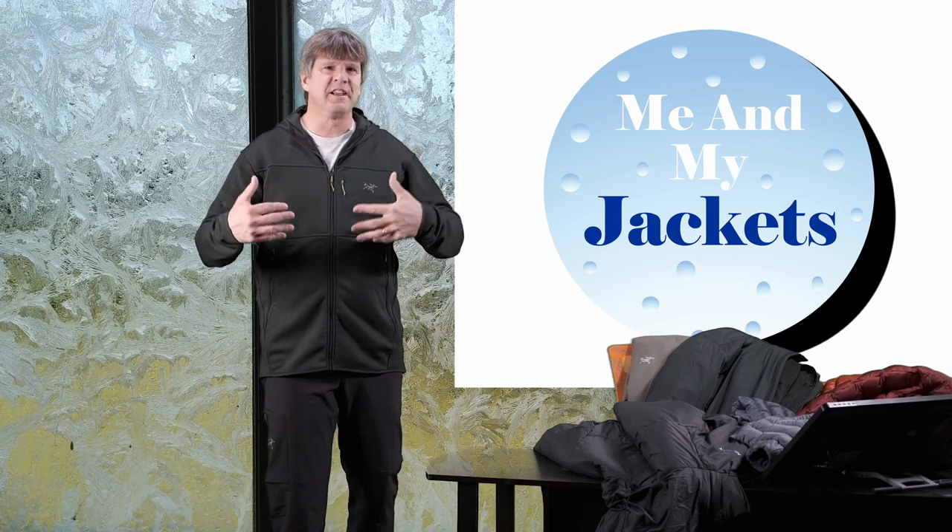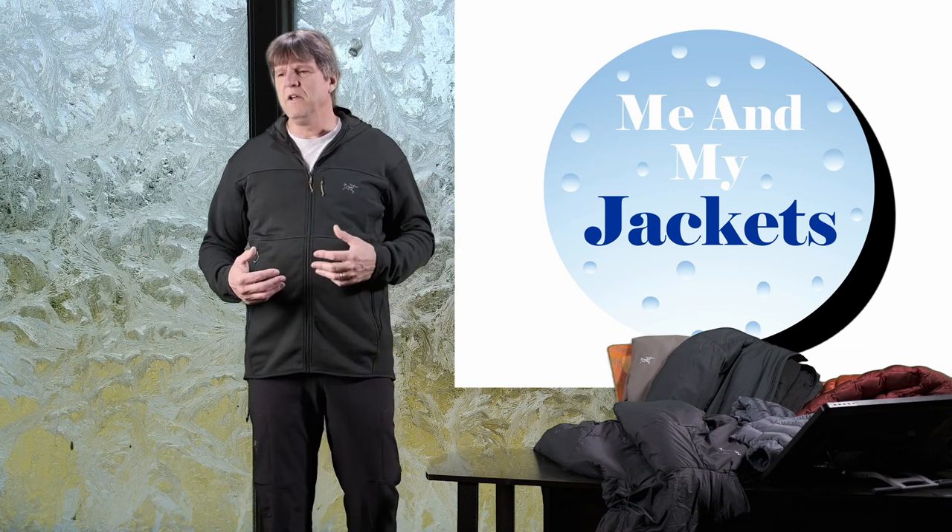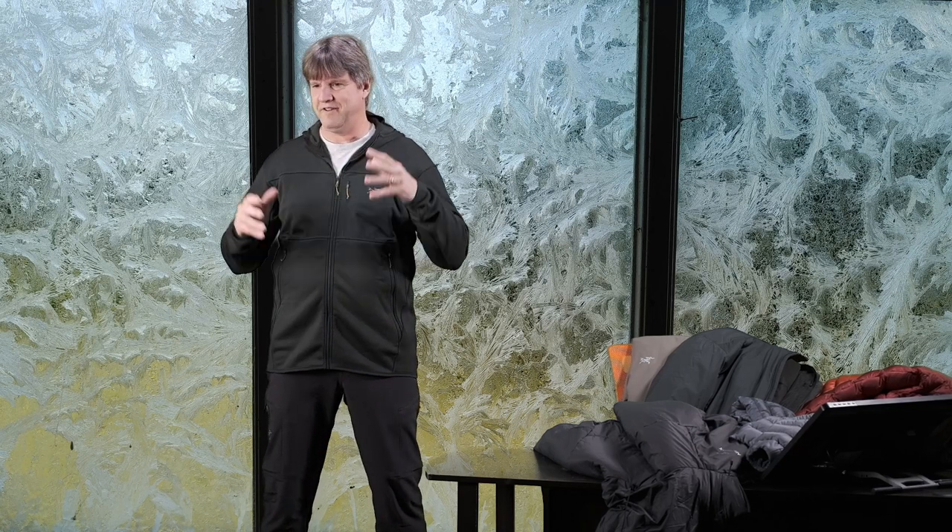That's about as cold as it gets here — you can count on one hand the number of times a year we get single digits or below zero. So that was a pretty extreme cold for us. The picture in my background is actually the frost that was on the window of my garage door — I thought it was pretty cool, so I took a picture of it. It got really cold: Friday night around 8 o'clock the temperature was about 12 degrees with a wind chill of 10 below.